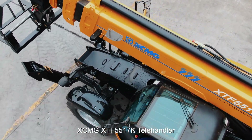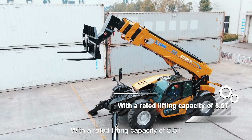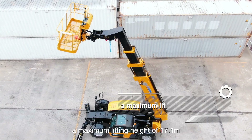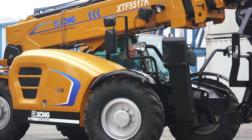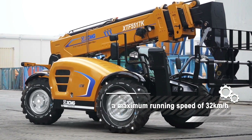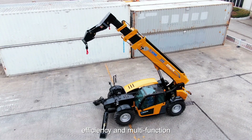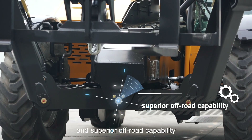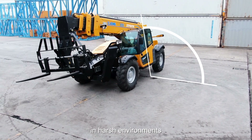XCMG XTF5517K Tally Handler. With a rated lifting capacity of 5.5 ton, a maximum lifting height of 17.1m, and a maximum running speed of 32 km per hour, it is a multi-purpose forklift truck that integrates flexibility, efficiency, and ease of operation. The frame leveling system and superior off-road capability provide excellent mobility in harsh environments.